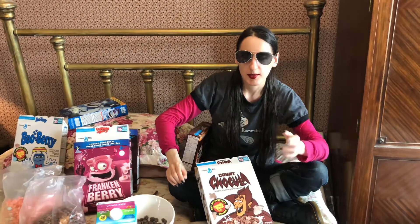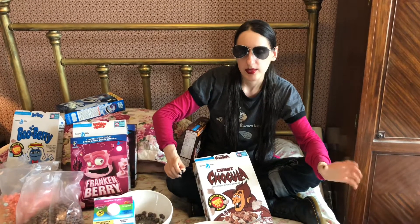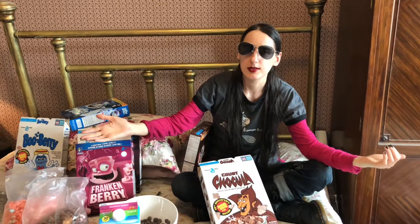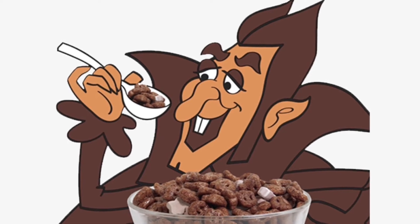Thank you so much for watching. Please let me know what some of your favorite cereals and cereal mascots are. Thank you so much and see you in the next episode. That's all, folks. Count Chocula says please like and subscribe.